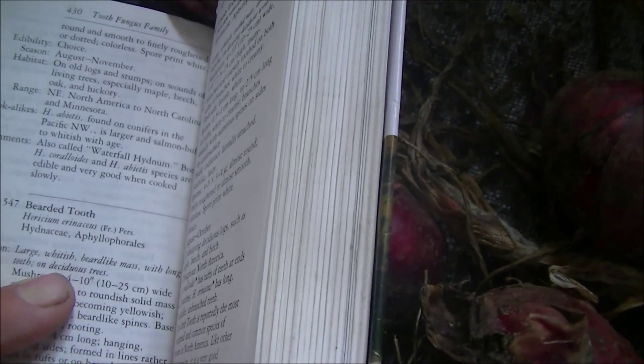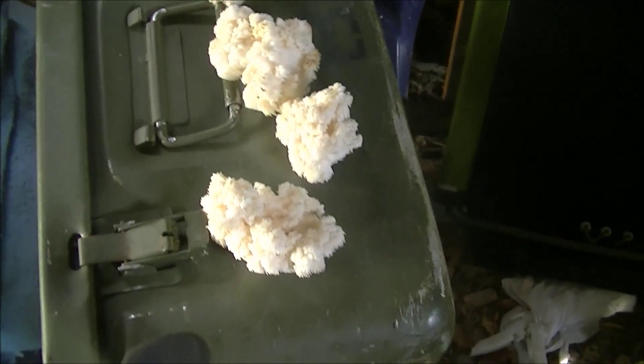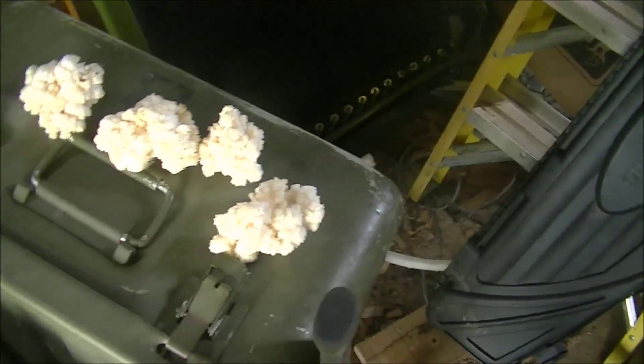I thought I heard it called lion's mane once, but I guess I can't be sure on that — I'll go with bear's tooth. Anyway, nice find to go with the two squirrels I got. Thanks for watching.